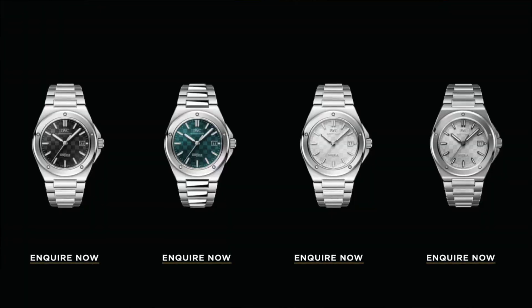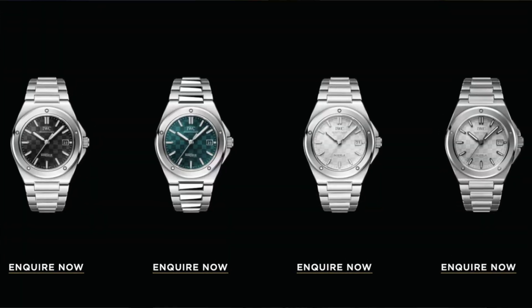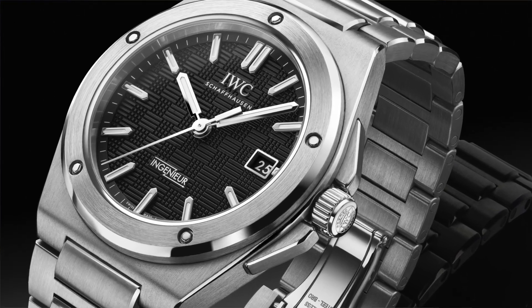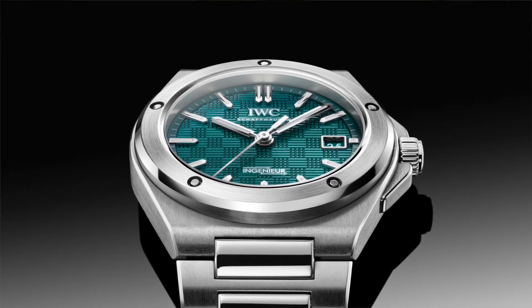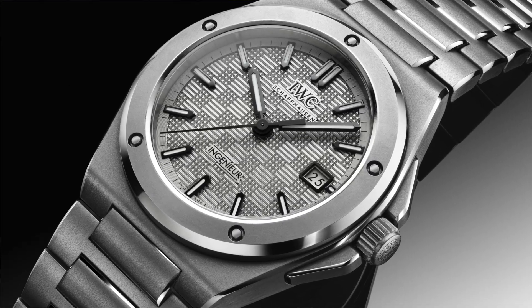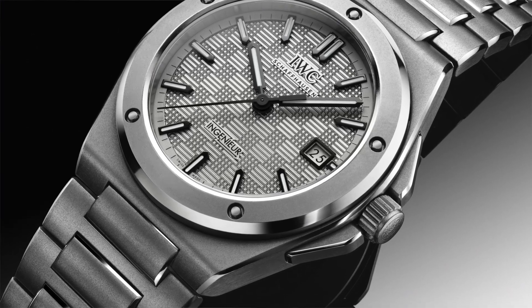I also said that based on rumors there would be four models, and indeed there are four models — three in stainless steel and one in titanium, which all came true. I'm still surprised how accurate the rumors were. The dial color variations include black, silver (I'd prefer white over silver), an aqua turquoise color, and a grayish silver dial on the titanium version.